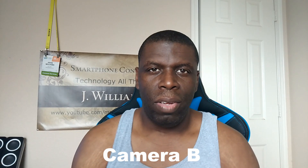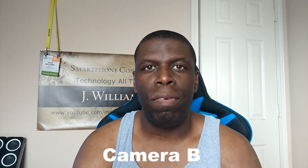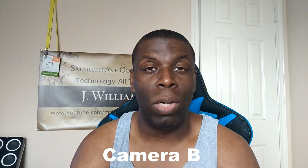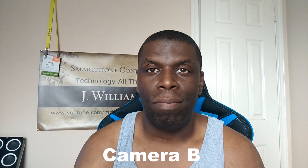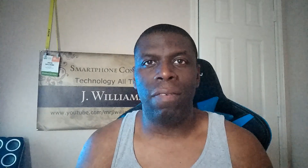Here is the well-lit room footage for Phone B. What do you think about this footage? No microphones or anything external — just the phone itself. And here is Phone B in a lower light situation. Again, the only light you're probably going to see is the monitor light in the background.